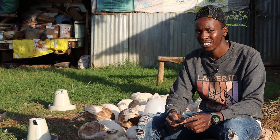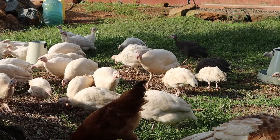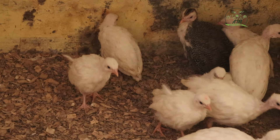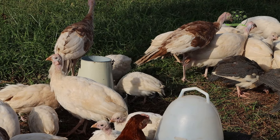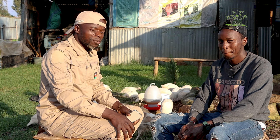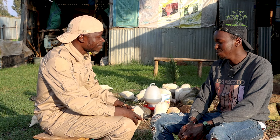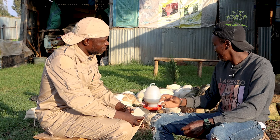This is Nicholas from Eldoret, starting from an egg to beef. Today, we're not only bringing to you a Guinea Fowl farmer, but a very unique Guinea Fowl farmer. Why unique? Unique because they are very good, beautiful, very well-kept.